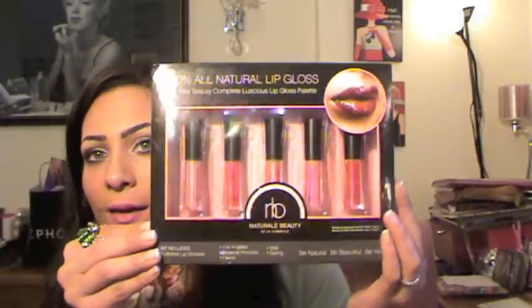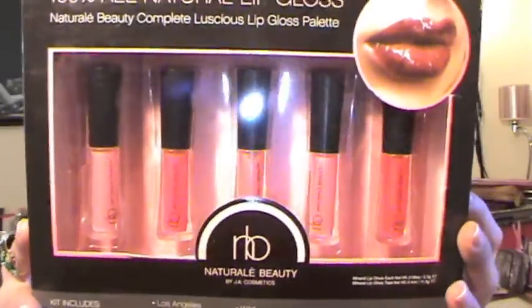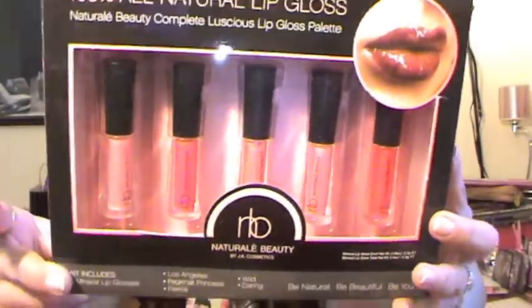Also from e.l.f., you're gonna get the 100% all-natural lip gloss set, which comes with five reasonably sized lip glosses. The colors are really cute and wearable. And the last thing you're gonna get is the zebra makeup bag — it's zebra print with hot pink and I think it's so pretty.